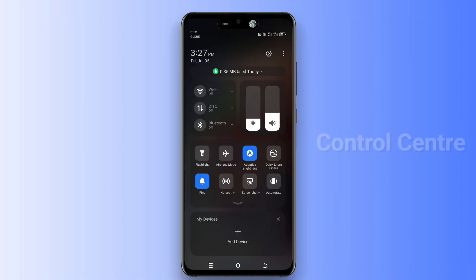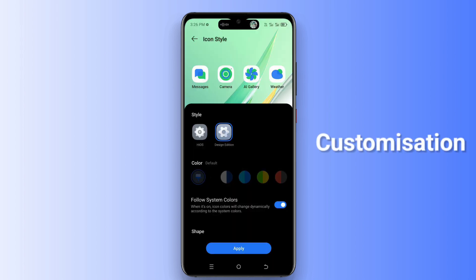Our next feature is the Control Panel, which looks very great. All the icons of the Control Panel are very well designed, like Wi-Fi, Bluetooth, mobile data, and brightness adjustment — the icons look great.